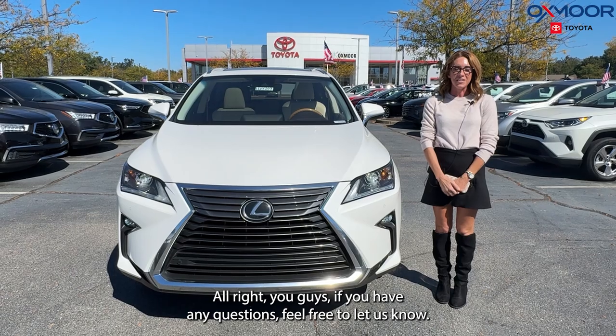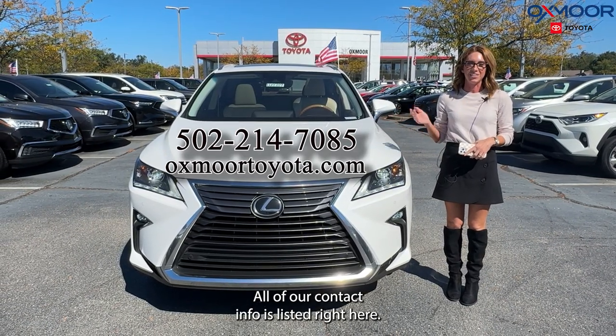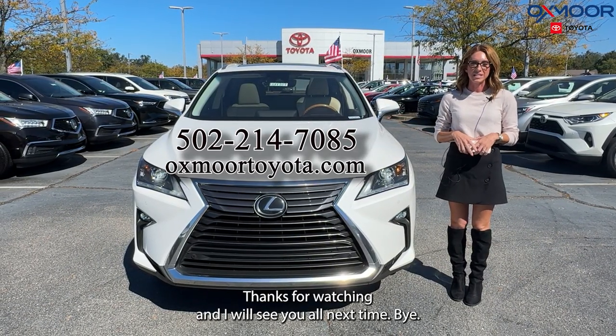Alright, if you have any questions feel free to let us know. All of our contact info is listed right here. Thanks for watching and I will see you all next time. Bye!